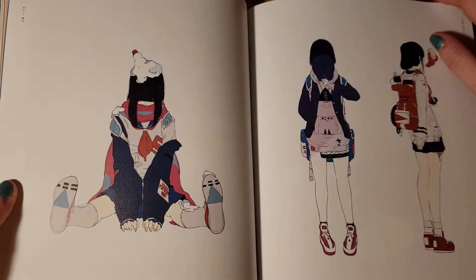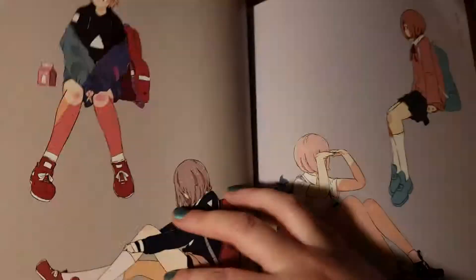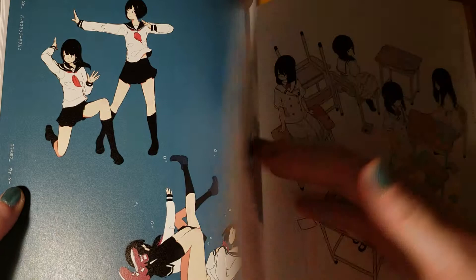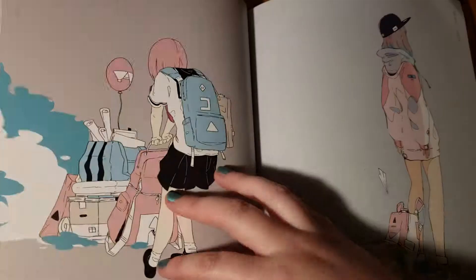Kind of flipping through fast, but if you see a picture you like you can always pause and go back to it later. There's a really great variety of artists on Twitter too you can check out — it's a really great resource for art. There's always something going on on Twitter. That and Instagram.